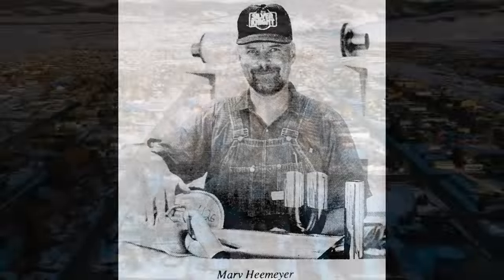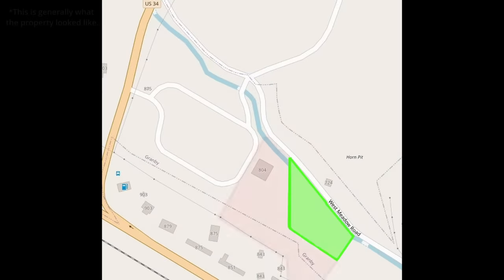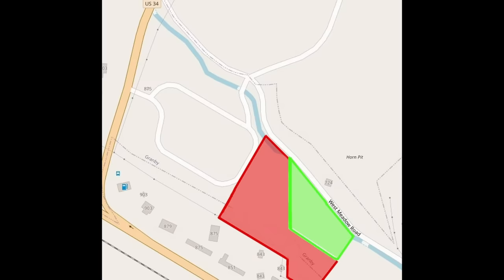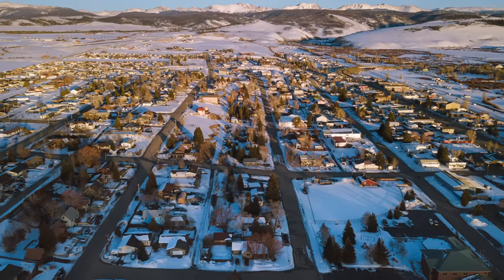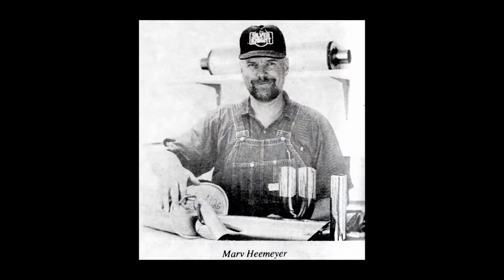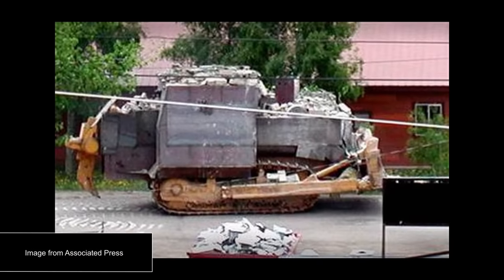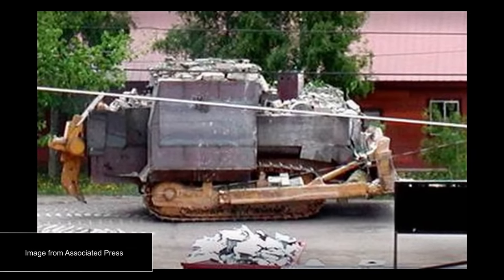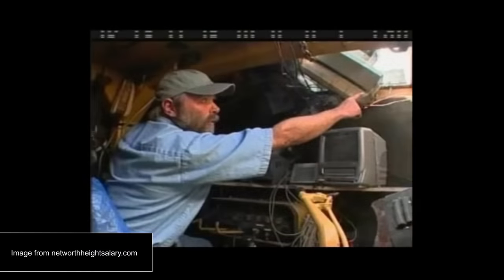Basically, Marvin ended up in a lot of disputes with town locals, the city government, and people that wanted to build a concrete plant next to his business. The construction of that concrete plant, plus some things involving the city government, ultimately led Marvin to shut down his muffler business. All of these things culminated together to push him to seek revenge on the city of Granby. To get revenge, he constructed a weapon known as the Killdozer — taking a bulldozer and installing concrete and steel plating as armor, as much as a foot thick in some places, along with a bunch of guns on the vehicle and cameras connected to monitors inside the cabin.